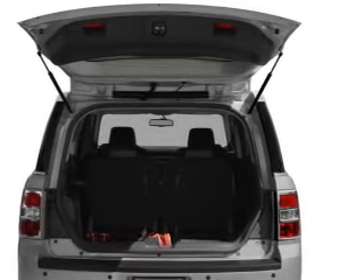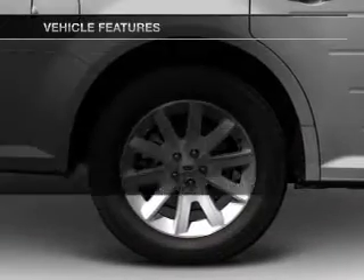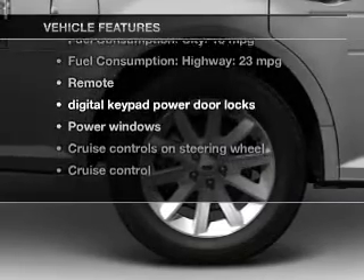Heated seats are a desirable comfort feature. Tailor the temperature to your preference and your passengers. And with these notable features, you won't want to miss out on the opportunity to own this amazing ride.